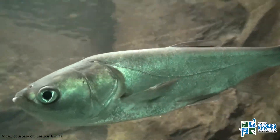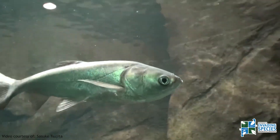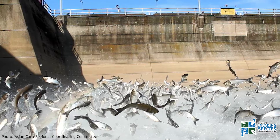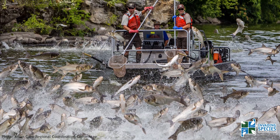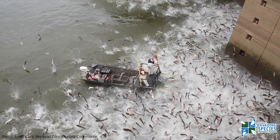Silver Carp are one of the four Asian carp species currently threatening the health of our Great Lakes ecosystems. This fish became famously known as the Flying Carp due to their tendency to leap out of the water when frightened by the vibrations of passing boat engines. Early detection and reporting is one of the best ways we can prevent Silver Carp from establishing in our waters, so let's take a look at how to identify them.